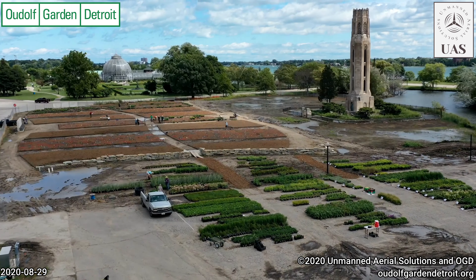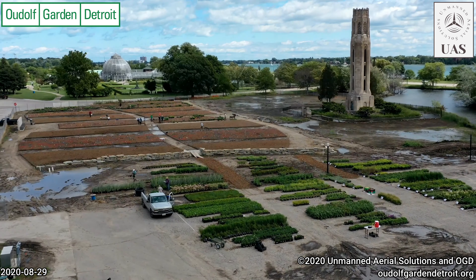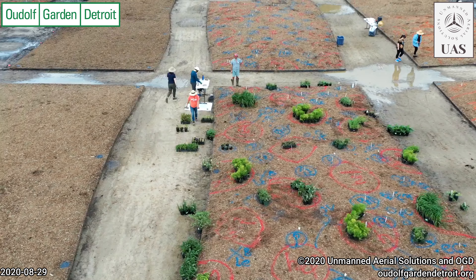This is the operation for logistics in regards to moving plants — two pickup trucks and a lot of motion back and forth. Here we are taking a look at planting of B4 on this third day of Uldolph Garden Detroit.